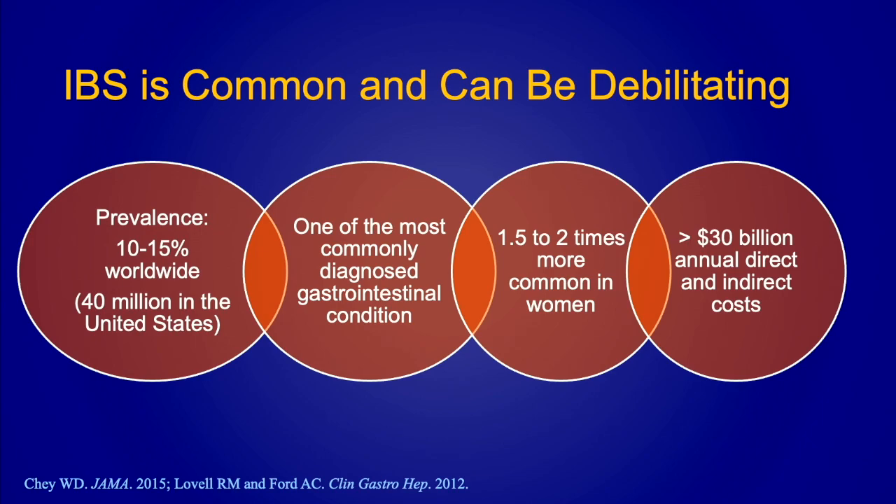It's impacted her quality of life — she really doesn't want to go out because she doesn't feel good. She's tried a gluten-free diet as well as lactose-free diets with little success. What do we do with these patients? It's often very challenging, but it's common. The prevalence is about 10 to 15 percent worldwide, and in the United States about 40 million people have the diagnosis of IBS. We only see about 25 percent of those people as patients in our offices.